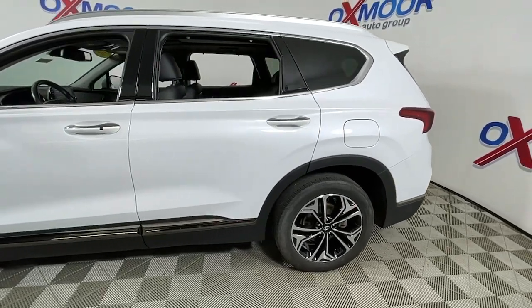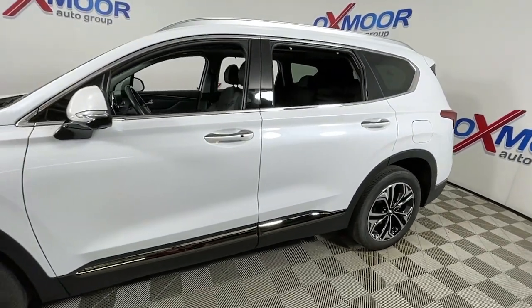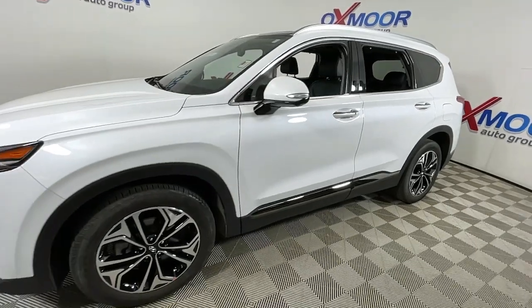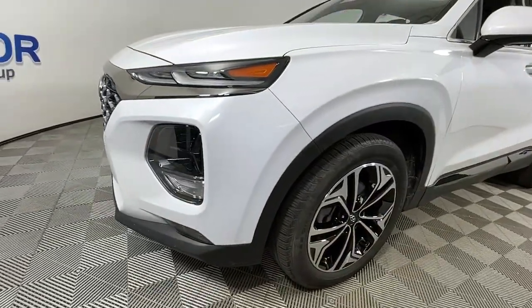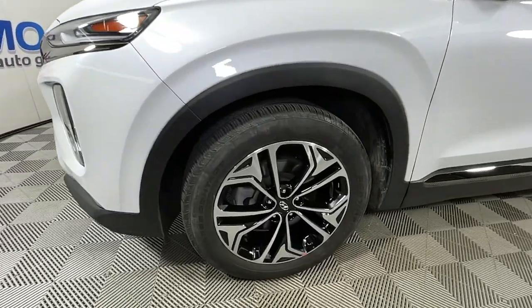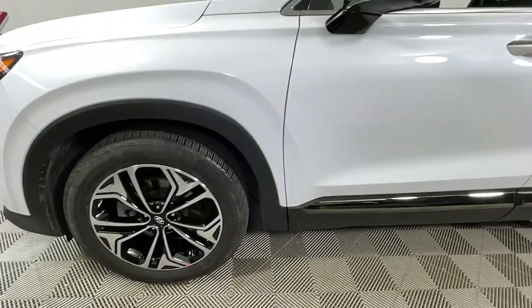You will love the features of this 2020 Hyundai Santa Fe. With less than 20,000 miles on the odometer, this vehicle stands out from the rest. Handsome and versatile, this Santa Fe brings ease and comfort to your busy lifestyle.